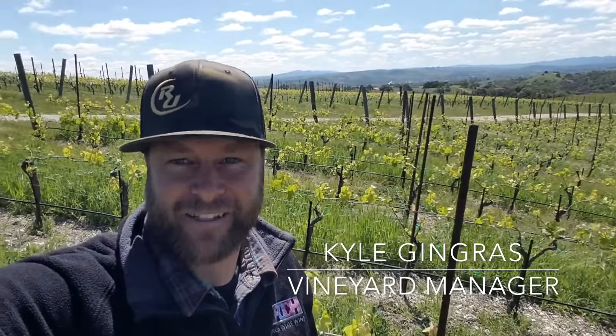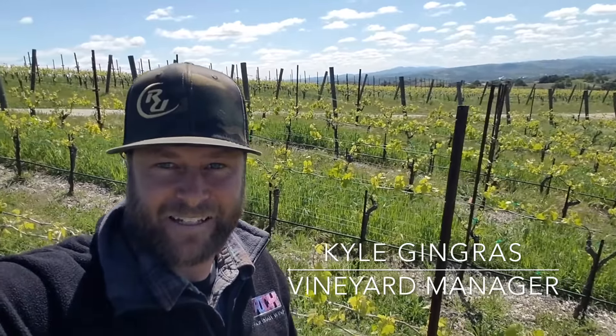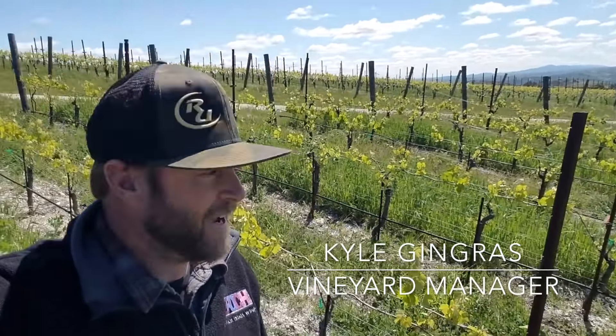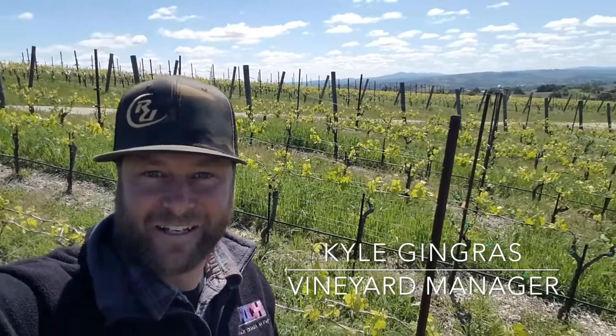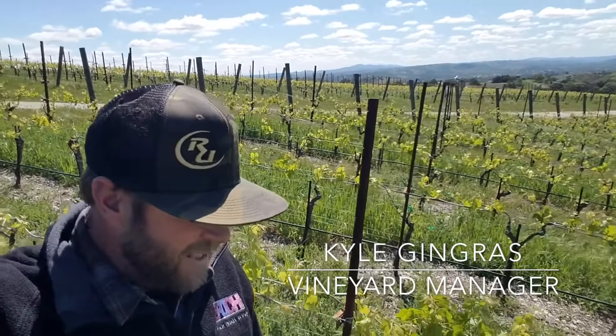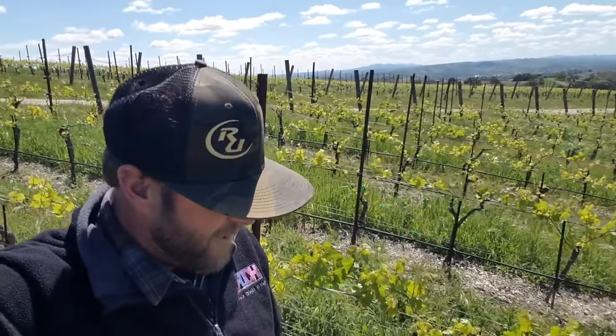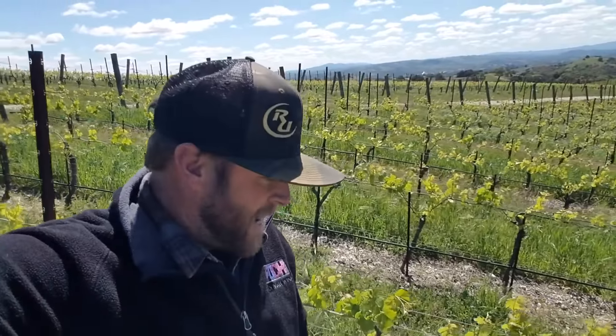Hey everybody, Kyle Gingras here, vineyard manager for Epic Wines. Today is April 17th, 2018. I'm out at the Estate Potereski Vineyard. Today I just wanted to introduce everybody to a little video series that hopefully will become a recurring part of our blog or vlog page here at Epic, and it's something that we're going to call Vineyard Talks.